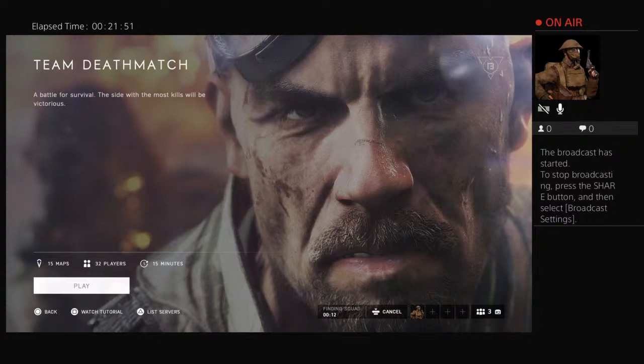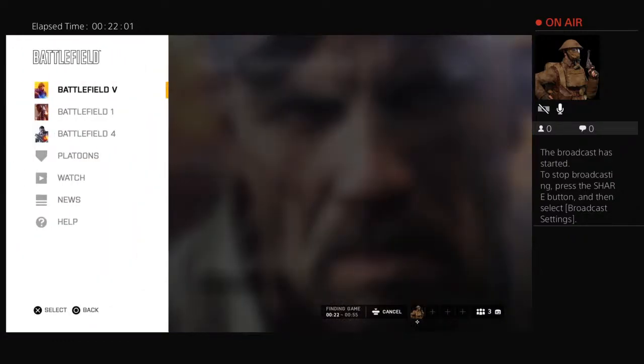Let's hop into another match, and this time I'm gonna go with the Browning for a little bit. It's a good gun but it's wild as hell - it just goes everywhere, it spreads everywhere.